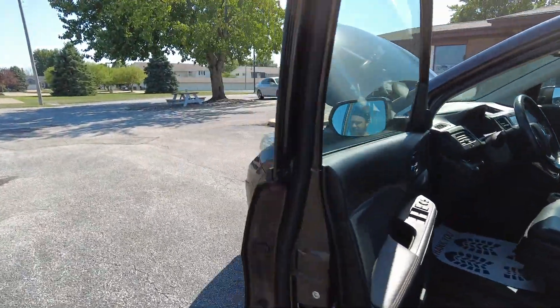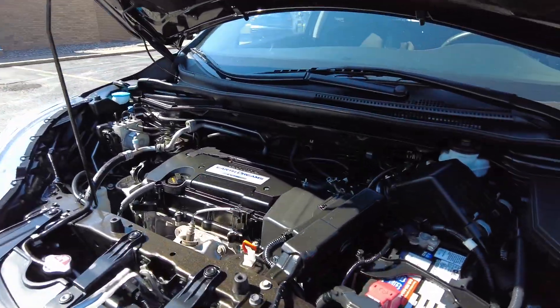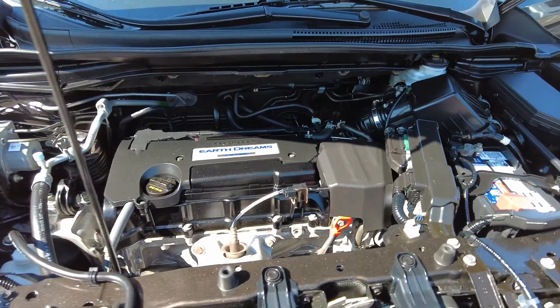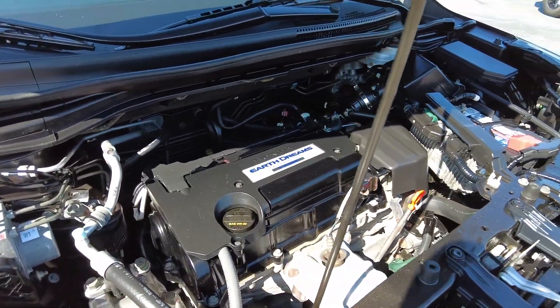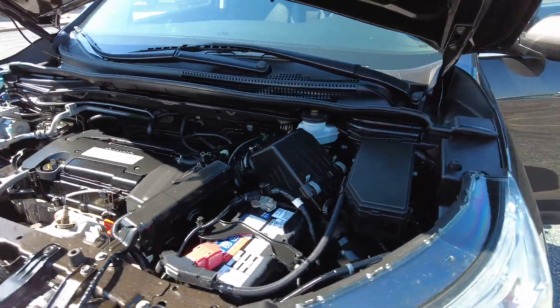This one's got the 2.4-liter four-cylinder with a CVT transmission — it's ultra fuel efficient and actually has a surprising amount of power and torque as well. That all-wheel drive system is going to get you around in the winter months with no problem.